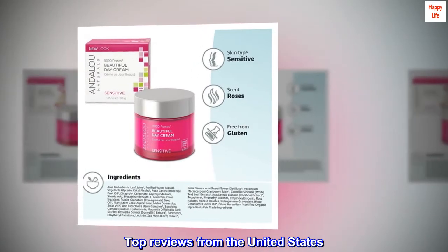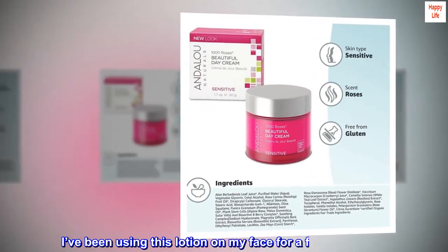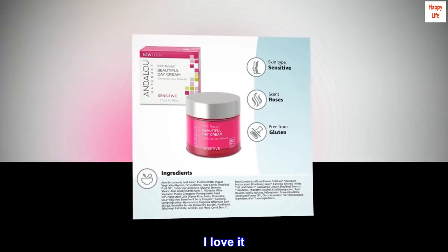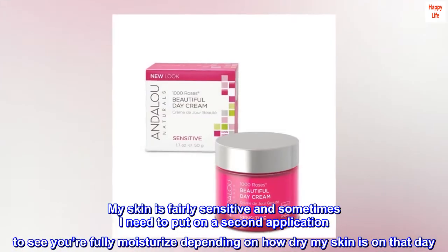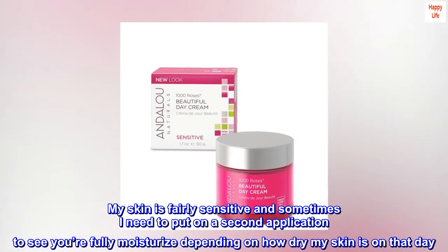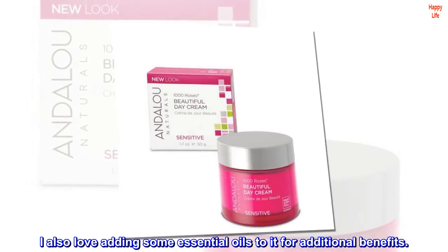Top Reviews from the United States. Love. I've been using this lotion on my face for a few years now. I love it. My skin is fairly sensitive and sometimes I need to put on a second application to feel fully moisturized, depending on how dry my skin is on that day. I also love adding some essential oils to it for additional benefits.